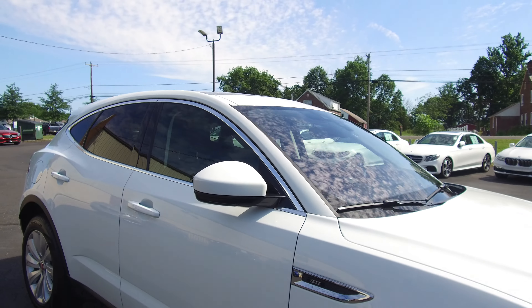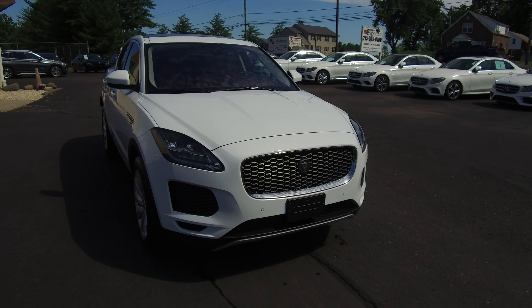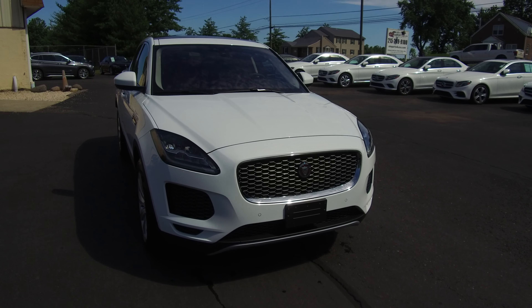All the details for this vehicle can be seen anytime at E-Imports.com. We can take questions here at the store, 215-249-9100. Thanks for checking it out.